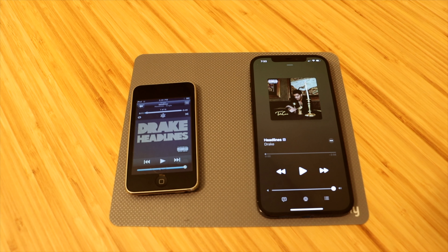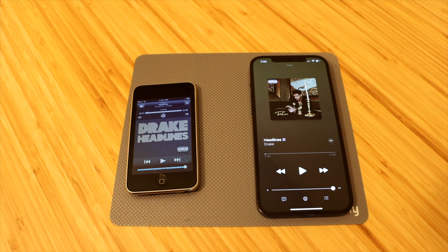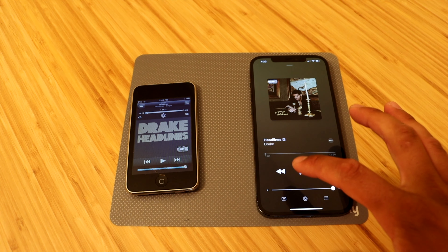So that is the max volume that you could have expected to get 12 years ago when you first bought the iPod Touch second generation. And now, 12 years later, this is what you can expect to get out of an external speaker on a brand new iPhone.